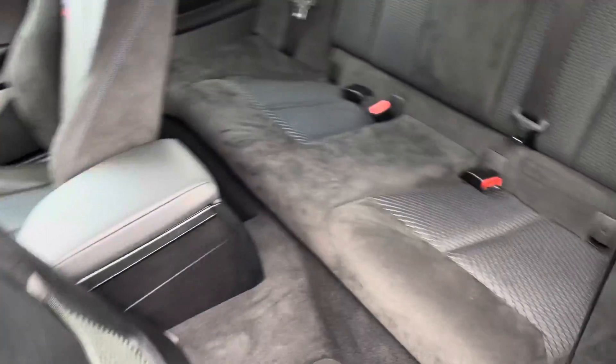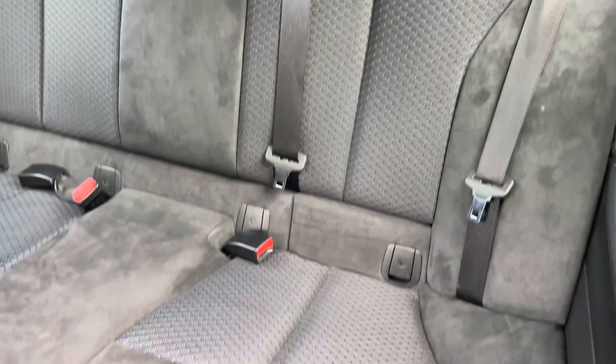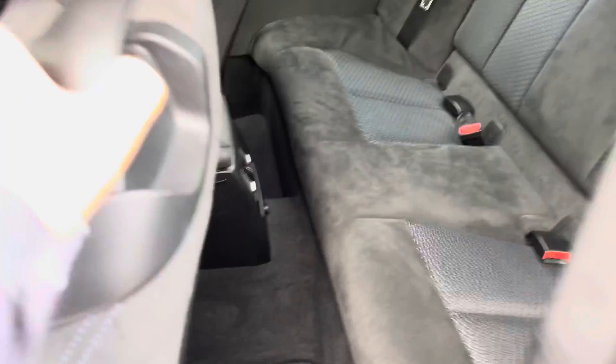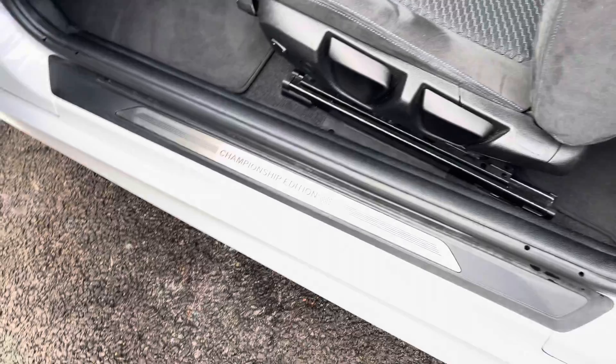Looking now inside the rear, it has room for three passengers. The seats are finished in suede with a patterned middle. In this three door hatchback there is still enough space for your rear passengers. It has the Championship Edition on the door sills.